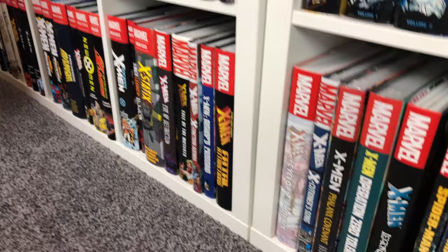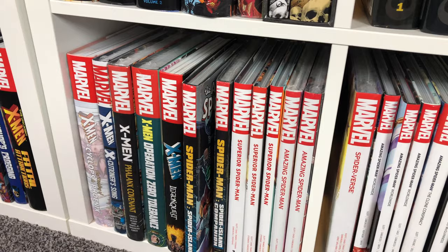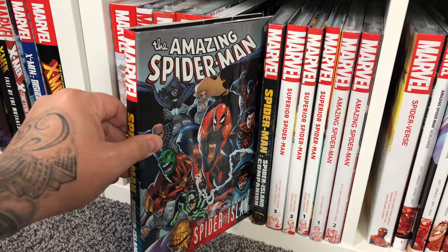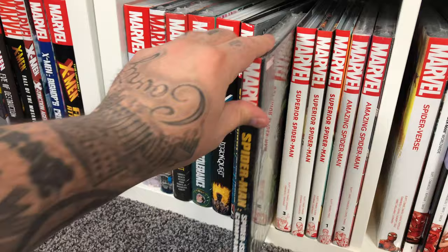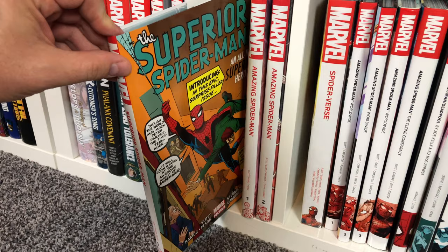Then we have my Spider-Man OHCs. I really only collect X-Men, Spider-Man, and event oversized hardcovers, and then the random book here or there. Spider-Island is kind of nostalgic for me because that's what I picked up in single issues when I got back into comics. I had every companion, every tie-in, every variant for that when I used to collect singles. Then we have Superior Spider-Man, which I have out of order. But this one is like the direct market variant, which was the original cover for Amazing Fantasy #15 that Steve Ditko did.